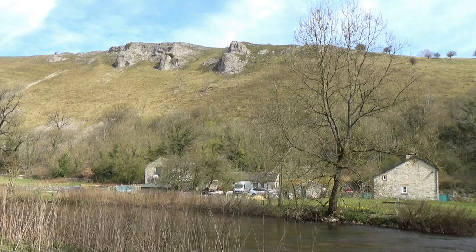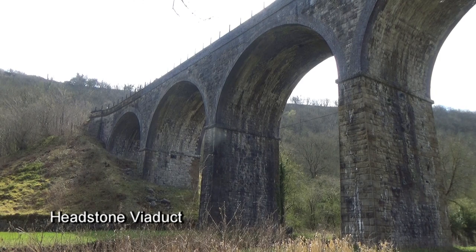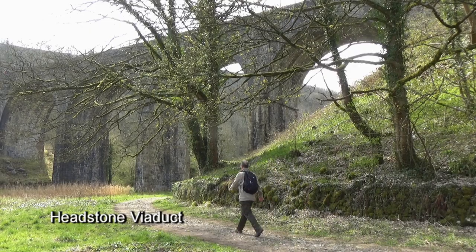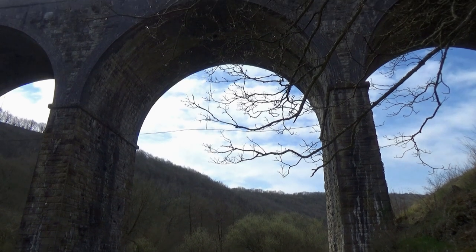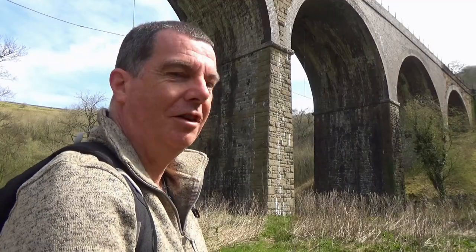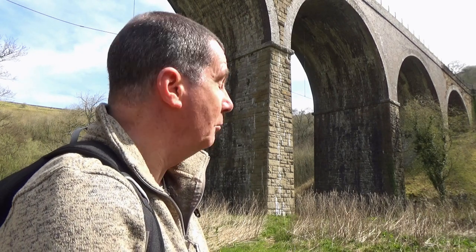From Upperdale, I walked along the path which soon took me under the viaduct. Its construction was opposed by Victorian conservationists, but time has weathered the viaduct to harmonise with its surroundings and it has now become part of the landscape. I just think viaducts are so impressive — an amazing bit of engineering. I've always called this the Monsal Viaduct, but its correct name is actually the Headstone Viaduct.